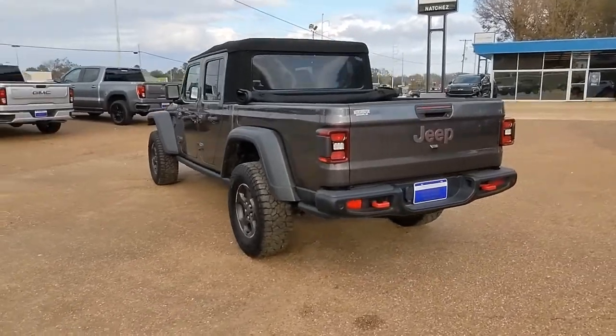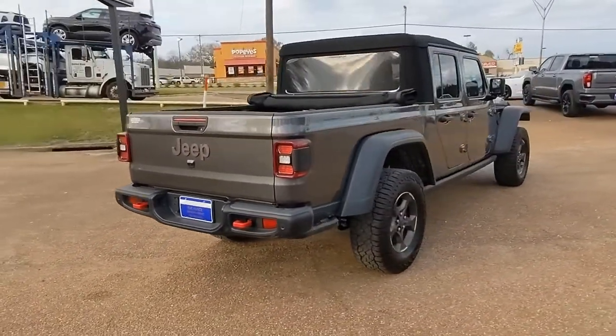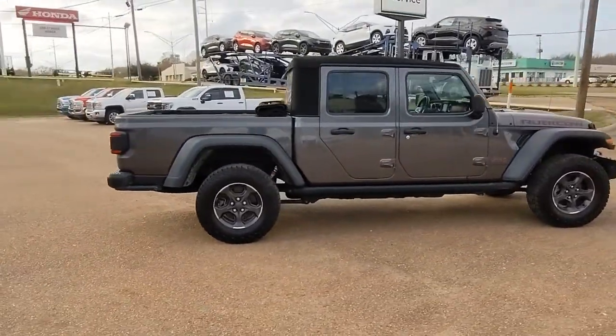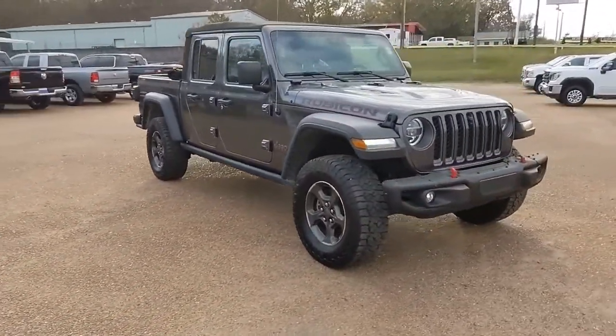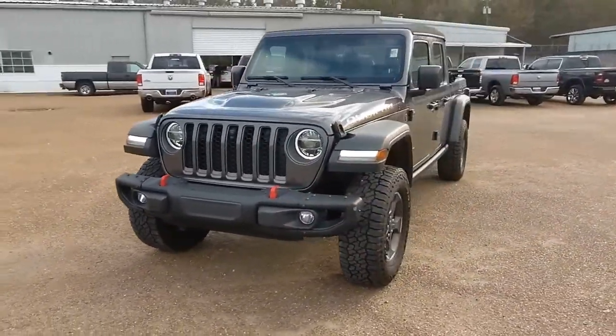This unapologetically rugged Gladiator is the ultimate trail partner. Available with a long list of off-road specific options, this midsize pickup's extended wheelbase offers a smooth ride and roomy rear seating, and tech-savvy infotainment and advanced safety features are on board to keep you safe, connected, and entertained.